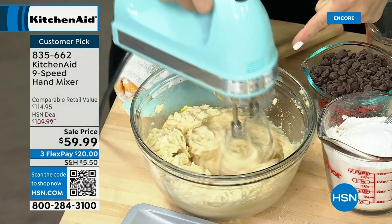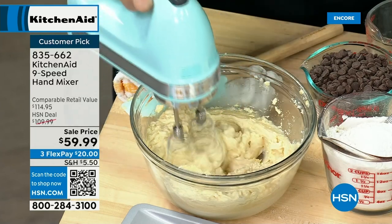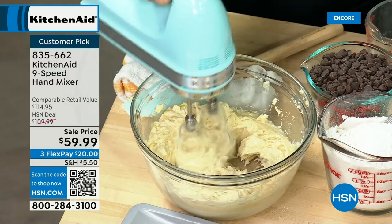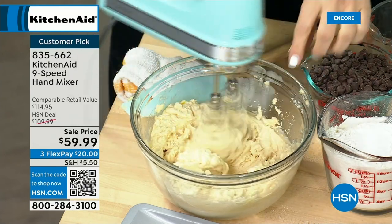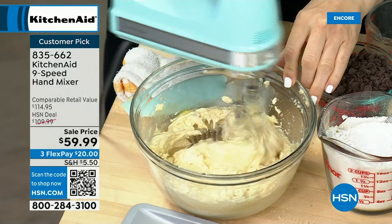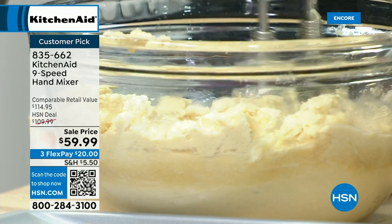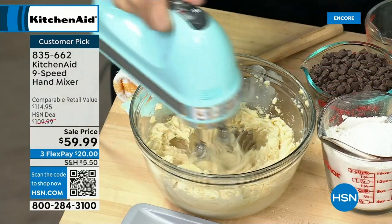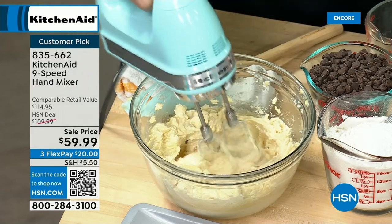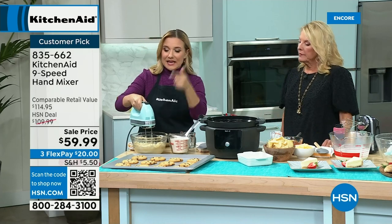I'm doing a cookie mix right here using my flex edge beaters — something that comes with this hand mixer that you're not going to get in the regular store. Look what they're doing — they're almost like pulling, pulling my ingredients off the side, almost like a windshield wiper. The flex edge beaters cover two times more surface area so you're getting faster, more thorough mixing. They're not going to be in the regular store — they're in our special configuration.